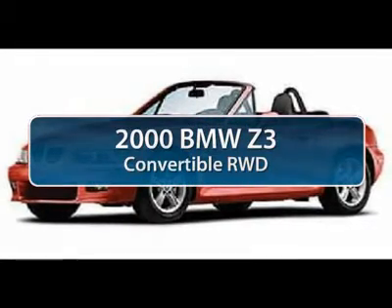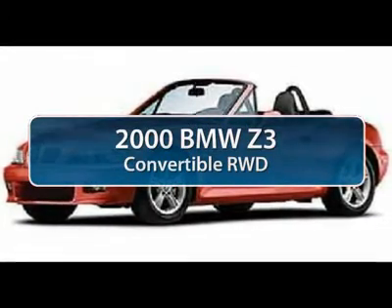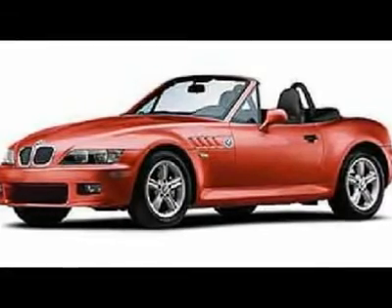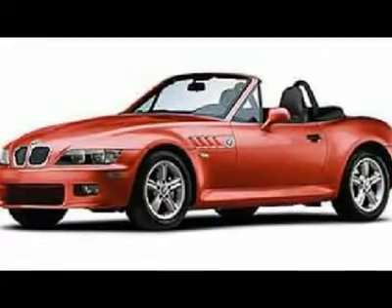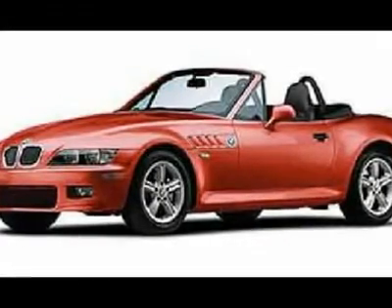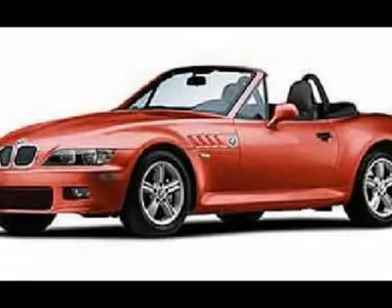The 2000 BMW Z3. Based on the 3 Series chassis, the racy-looking two-seater BMW Z3 was produced at BMW's plant in South Carolina. Wheelbase was shorter than the 3 Series, which lent many drivetrain and other components to the Roadster.